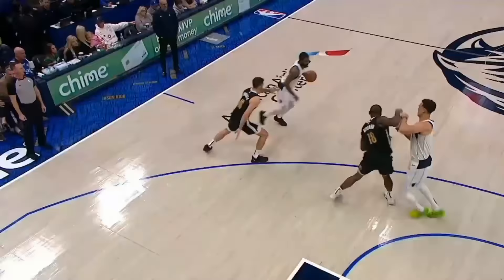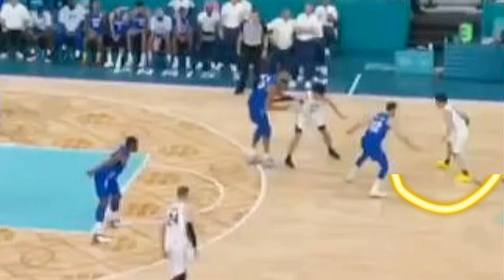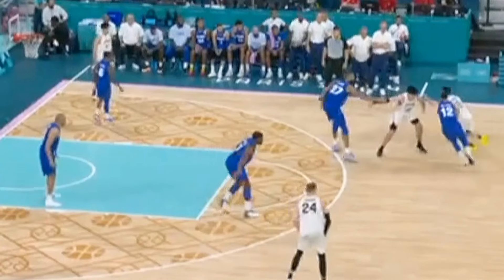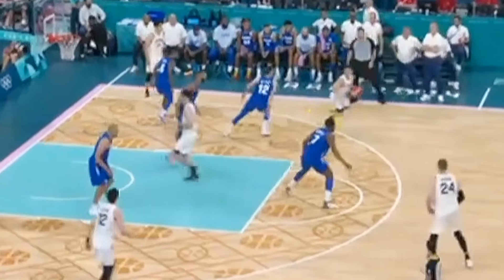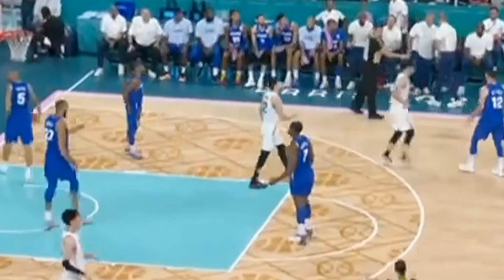He reminds me of NBA stars like Kyrie Irving, who turns ball handling into an art form. Here, Yuki takes the screen, gives his defender momentum, and uses a change of direction with the spin move to knock down the 3 with the foul.